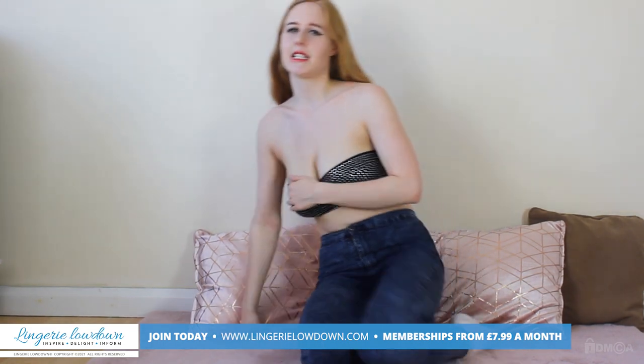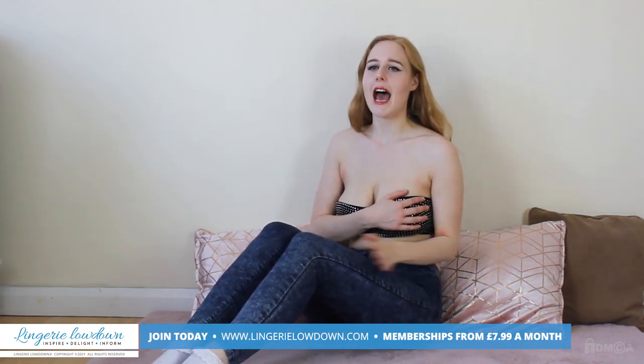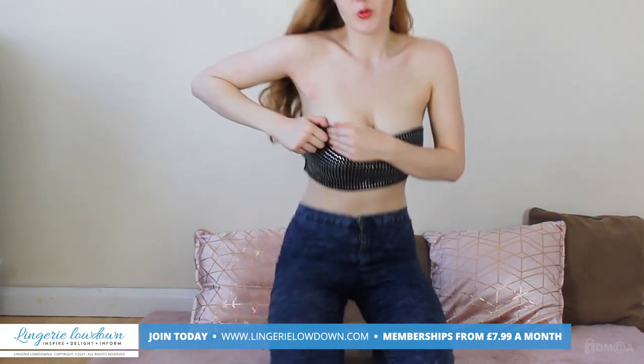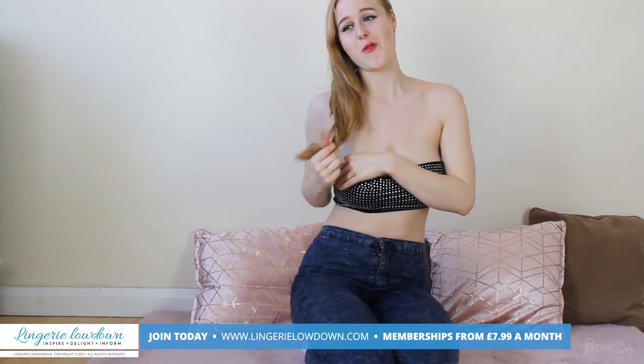One thing I would say is I'm not the biggest fan of boob tubes — they always fall down. I'm a size 30F and this is the size 10, so some more information will be added to the website soon. But yeah, that is the boob tube. I'm just wearing it with some blue jeans.